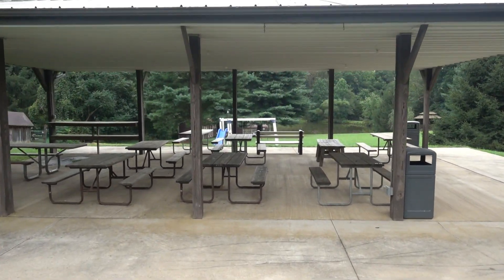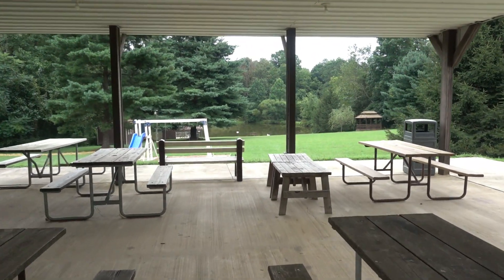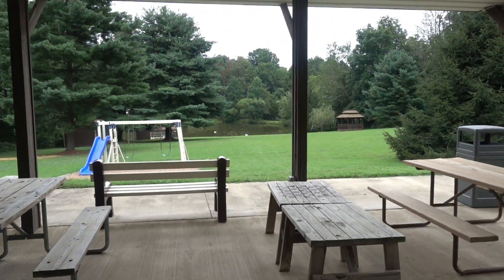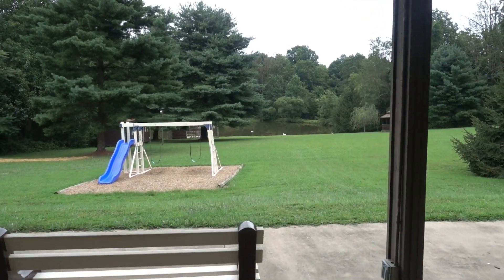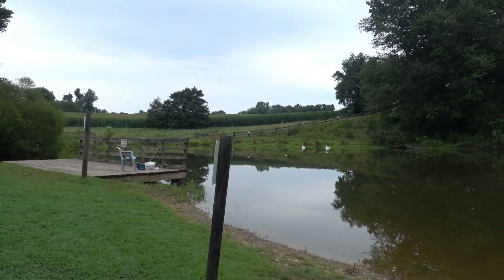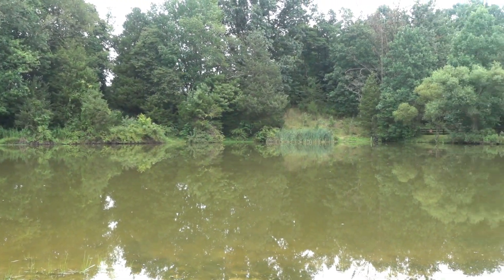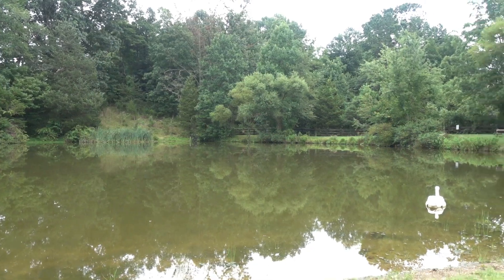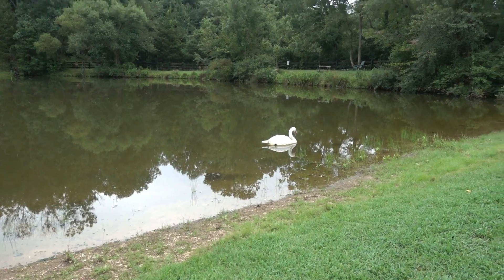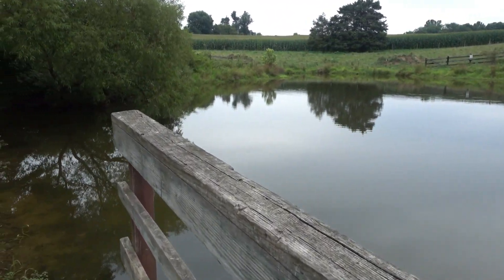As we head down here to the common pavilion, they have a fishing pond which looks really nice. Here is the catch and release pond — and yes, that is a fake swan. And here's a nice little dock that you can fish off of if you'd like.